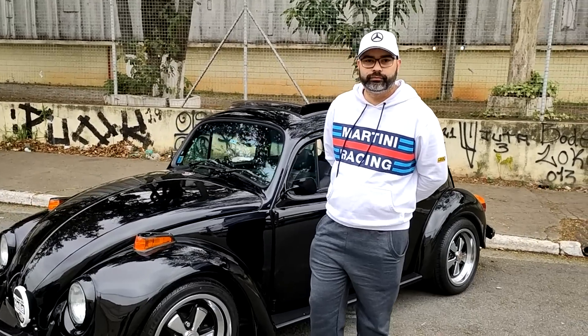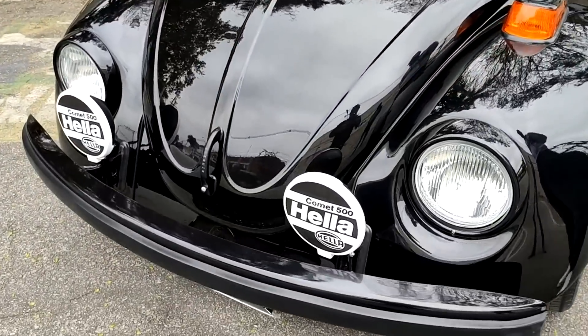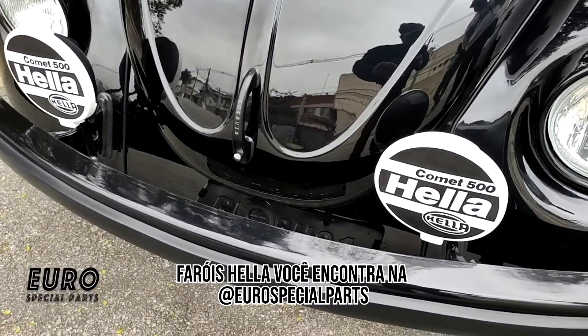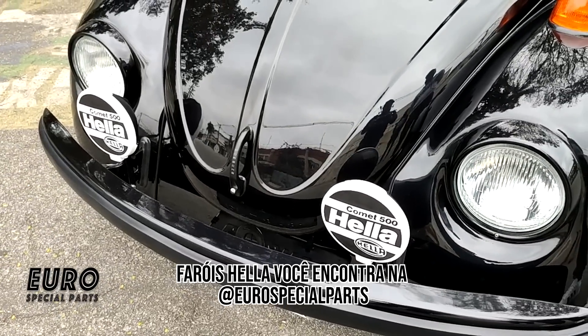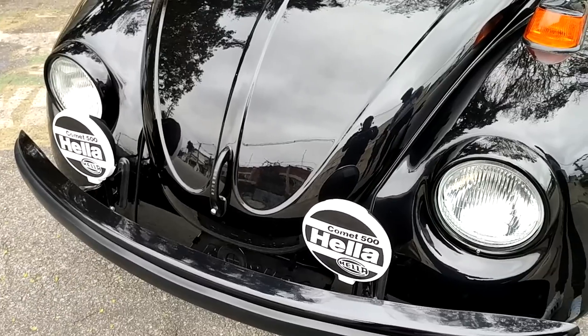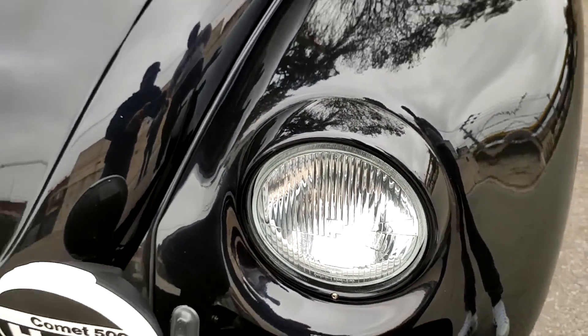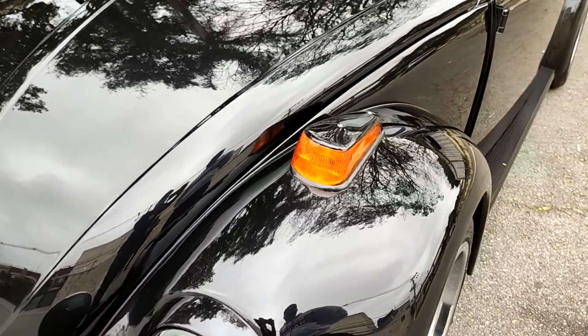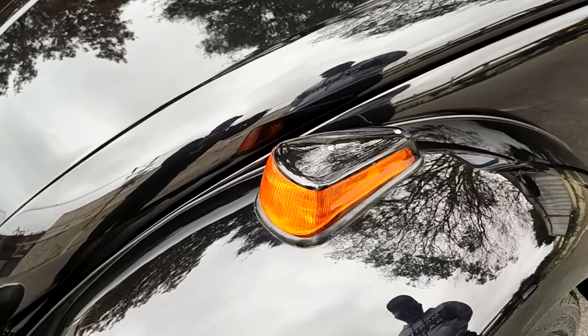Vamos começar a detalhar o brinquedo. Começando aqui pela frente, tem o conjunto de faróis de milha, provavelmente clientes, que dá um charme legal. Ele tem essa combinação de preto com branco que fica bem legal no carro. Os faróis são um Arteb — são os originais do carro. Piscão, que é o kit German look chique. Com a capa pintada na cor do carro.